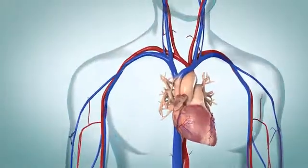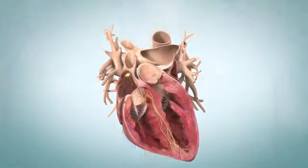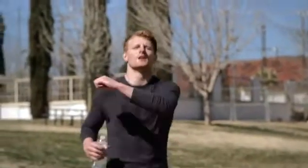Sinus bradycardia. Your heart has a complex electrical system that keeps it beating in rhythm. Bradycardia is when your heart rate is less than 60 to 100 beats per minute. Bradycardia is a normal condition in some athletes and for young people at rest.